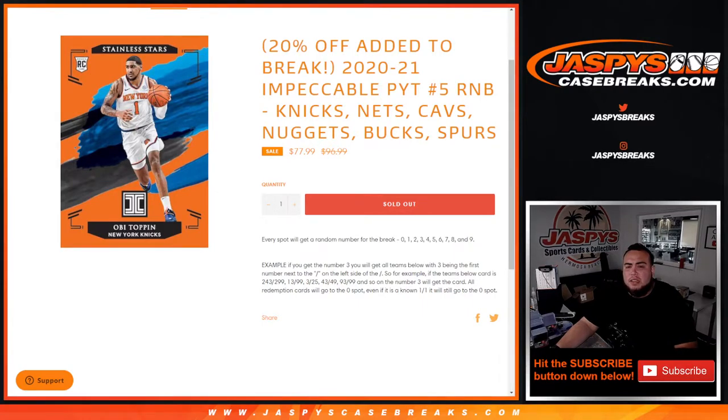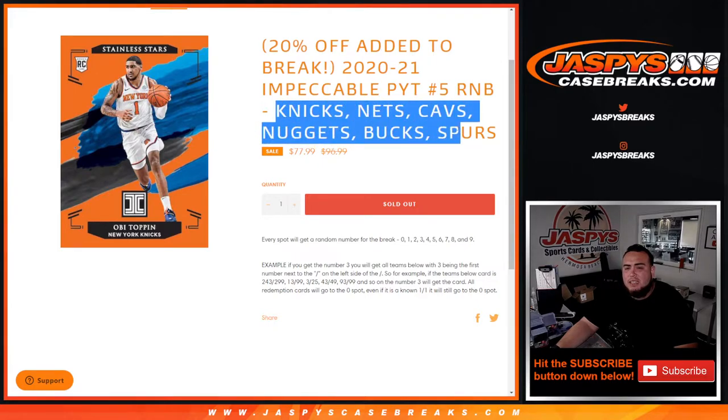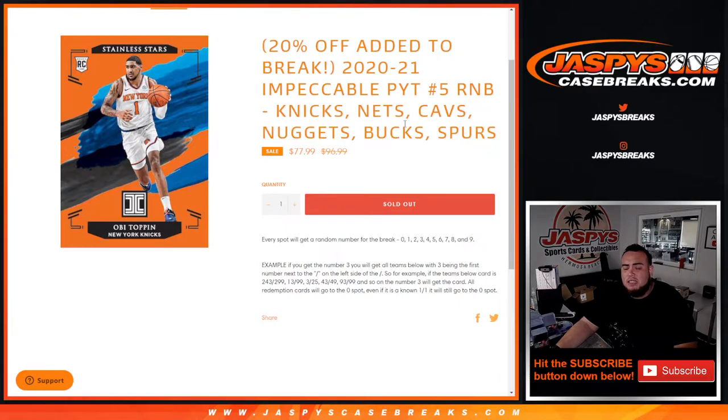What's up everybody, Jason from JaxB's CaseBreaks.com. This break here is Sells Out Impeccable, picker team number five, with a random number block that includes the Knicks, Cavs, Nuggets, Bucks, and Spurs. You get a piece of these teams all for a fraction of the price.